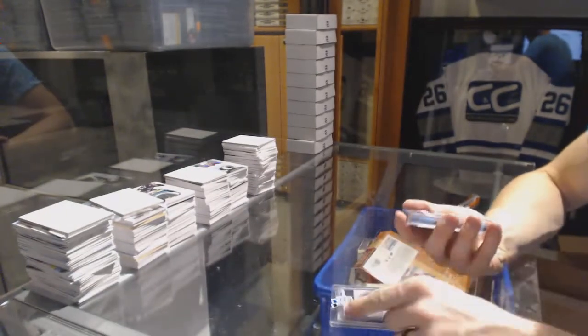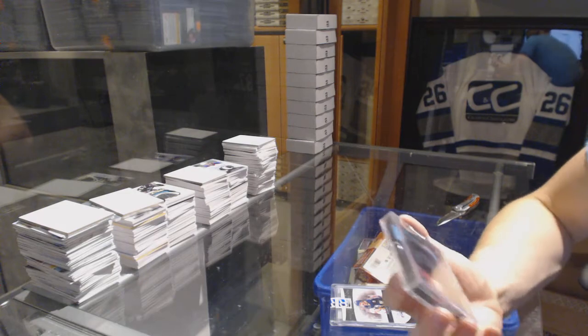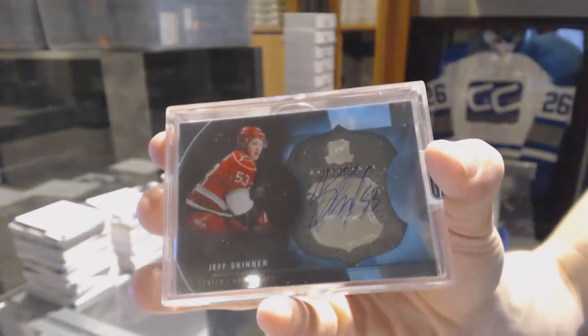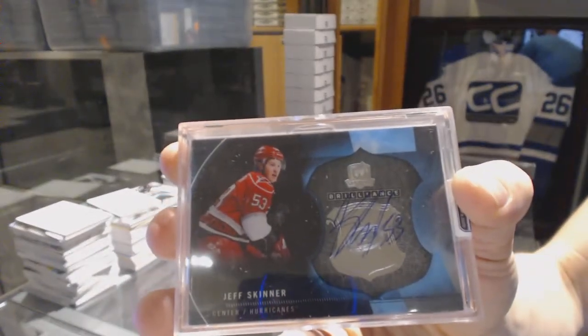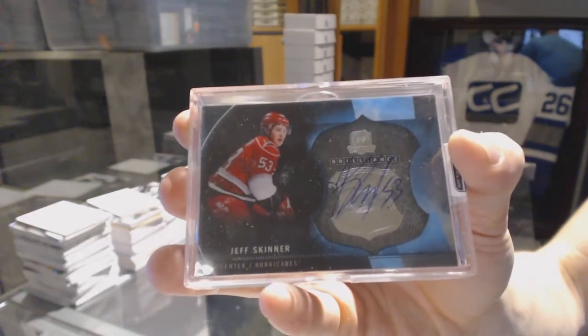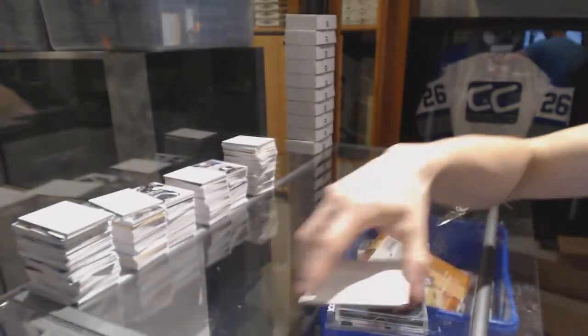And we've got a 12-13 Upper Deck The Cup Brilliance autograph, Jeff Skinner. Jeff Skinner, Upper Deck The Cup Brilliance autograph.